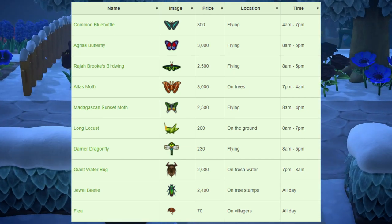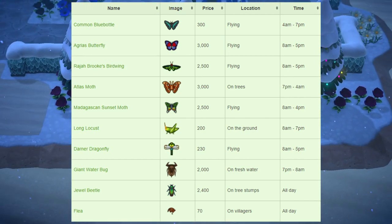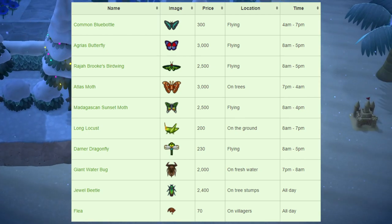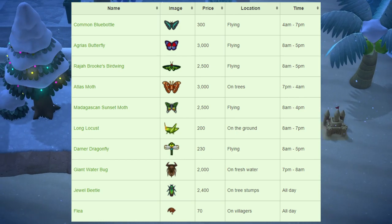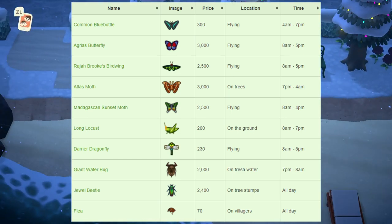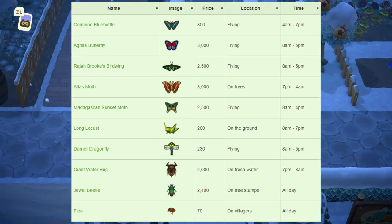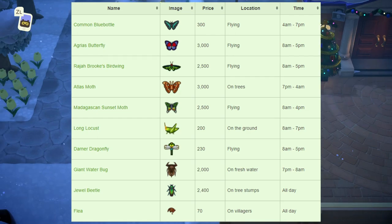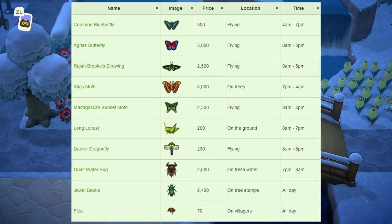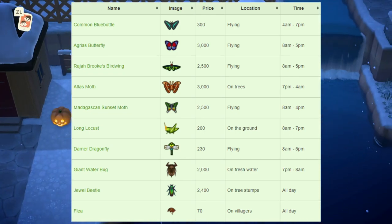The long locust sells for 200 bells, found hopping around the ground, available 8am to 7pm. The darner dragonfly sells for 230 bells, found flying around your island, available 8am to 5pm. The giant waterbug sells for 2,000 bells, found on fresh water — so ponds or rivers — available 7pm to 8am. The jewel beetle sells for 2,400 bells, found on tree stumps, available all day. Once you cut down a tree and leave the stump, eventually it will spawn the jewel beetle and other beetles.